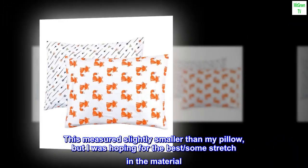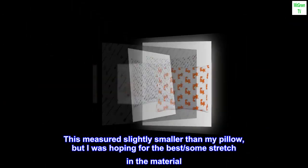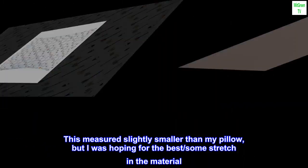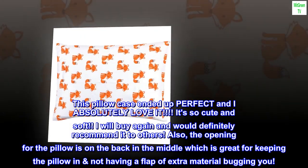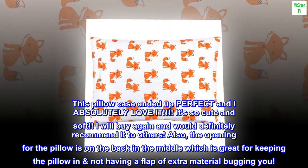This measured slightly smaller than my pillow, but I was hoping for the best — some stretch in the material. This pillowcase ended up perfect and I absolutely love it. It's so cute and soft. I will buy again.